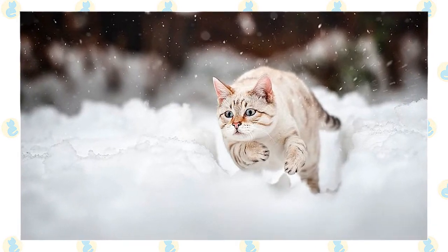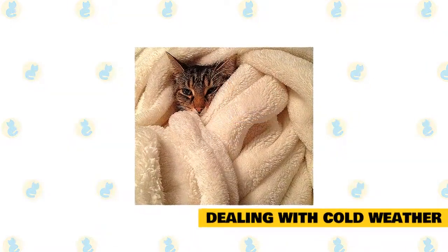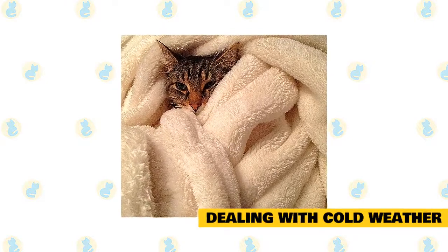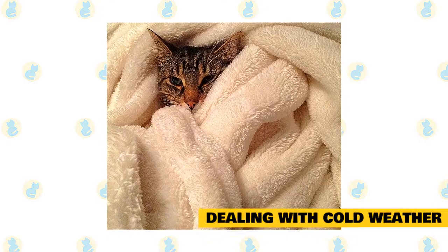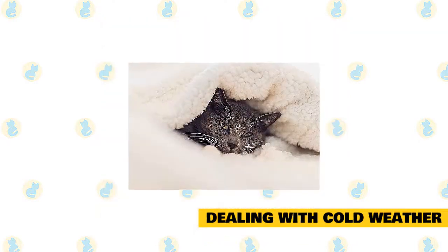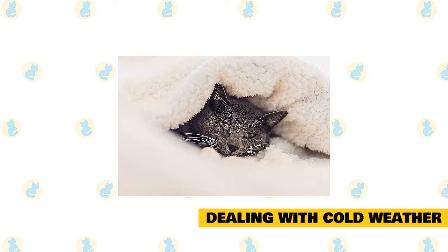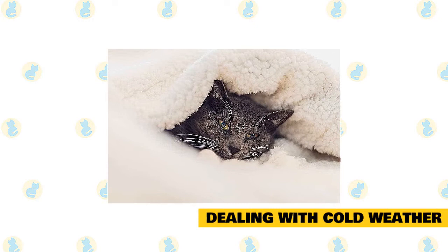If you suspect your cat has frostbite, take her to the veterinarian. As winter weather really sets in, don't forget to help keep your cats warm and safe. Help your cats remain healthy during the colder months by following these simple guidelines. The winter season can be harsh on cats, so you should fortify their coat — supplementing their diet with essential fatty acids will cause the coat to grow a bit thicker for the cold months.